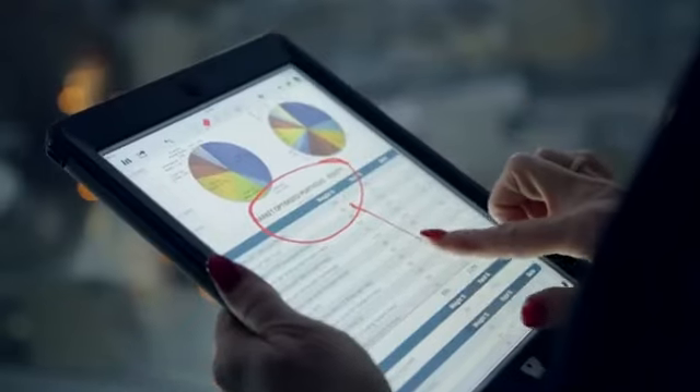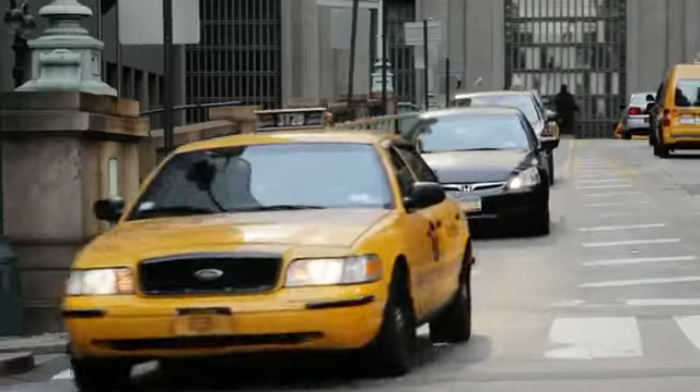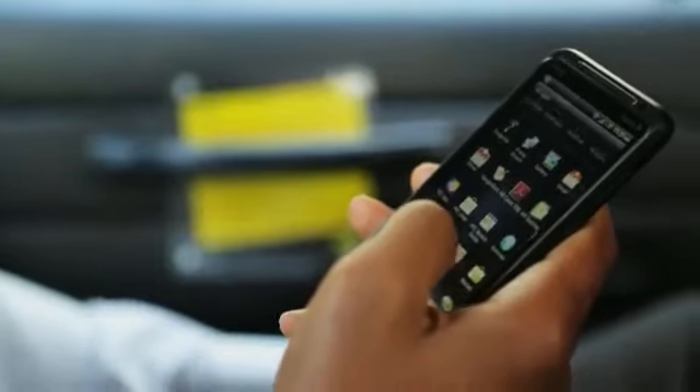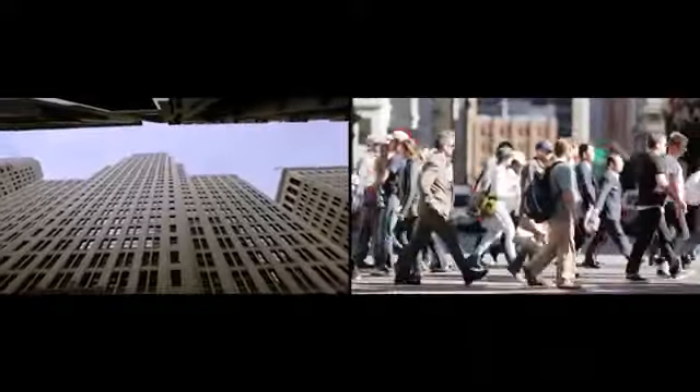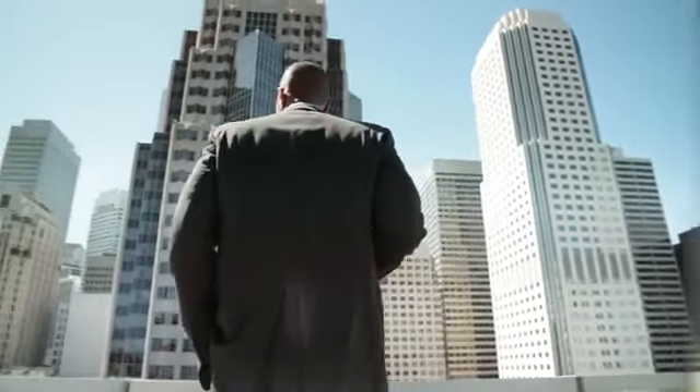When you're mobile, you're free to collaborate like never before. When your business is on the go, you need the protection and security to access your data anytime and anywhere, safely and securely. When it comes to empowering your workforce with a single solution that seamlessly blends their work life and personal life on one device, trust the one company that lets you do it all.